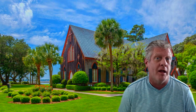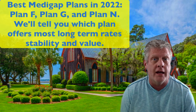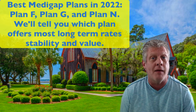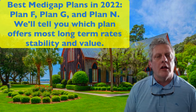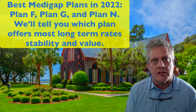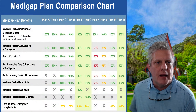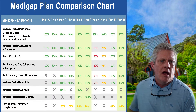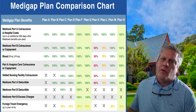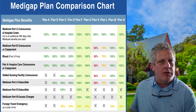So looking for a Medigap policy, the number one thing you want to look at is rate stability. I've got tons of different software programs that help me with that. We're going to choose a Medigap or Medicare supplement company. Out of these 10-lettered plans, we're going to look at the best three: Plan F, Plan G, and Plan N.